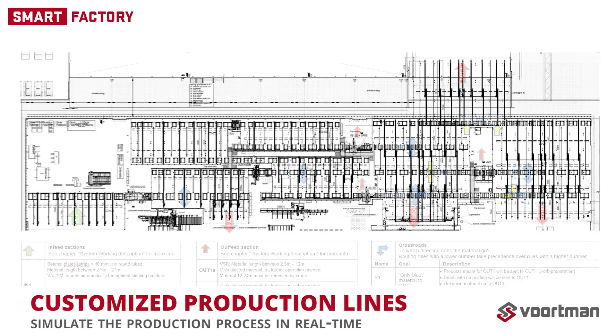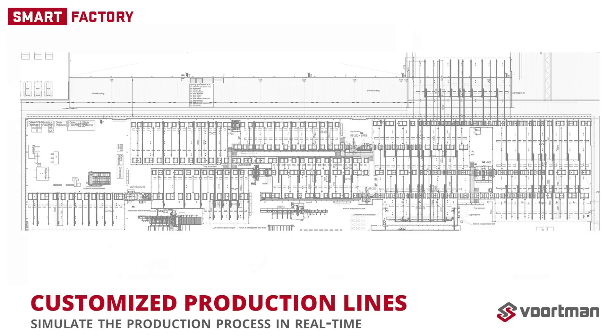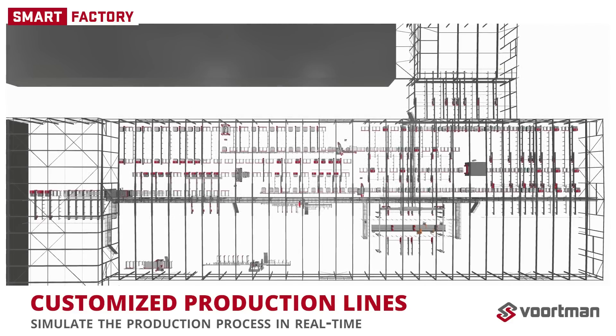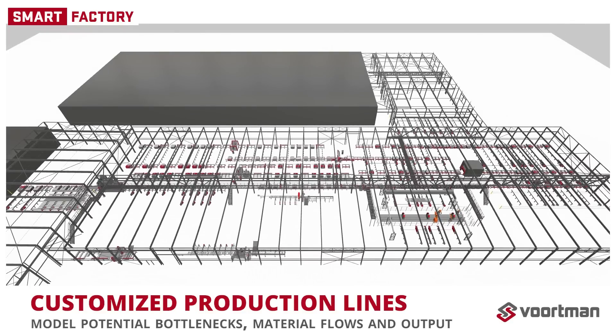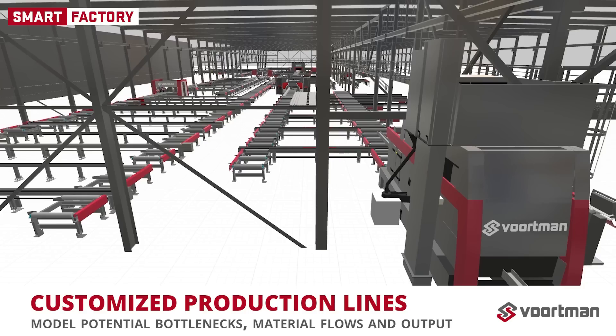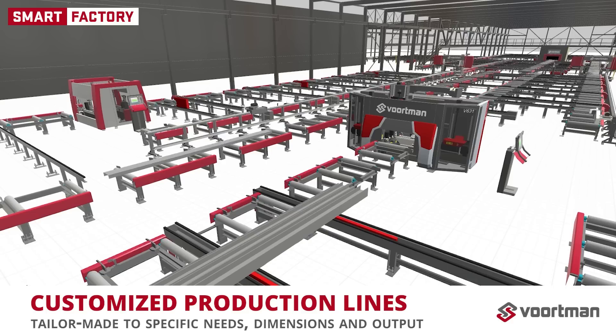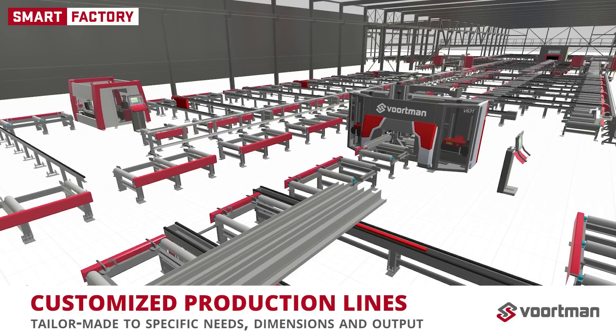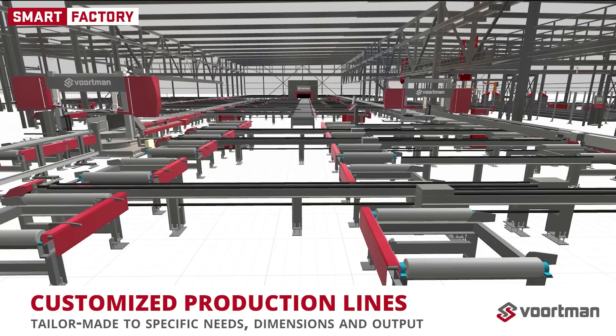Analyzing data from typical customer projects enables us to simulate the production process in real time on concept production lines. We can model potential bottlenecks, material flows and output. MSI's modularity means we can optimize your production line in any way that suits you, with the results of a customized production line, tailor-made to specific needs, dimensions and output capabilities.